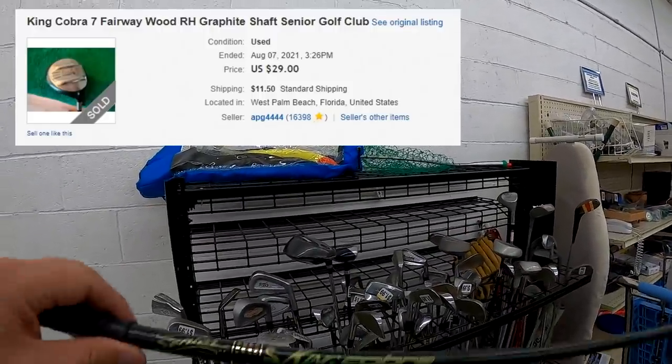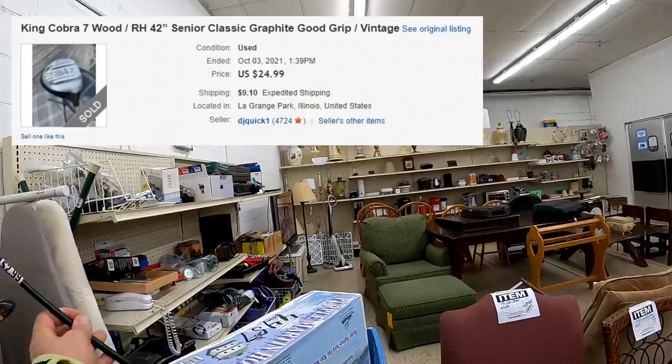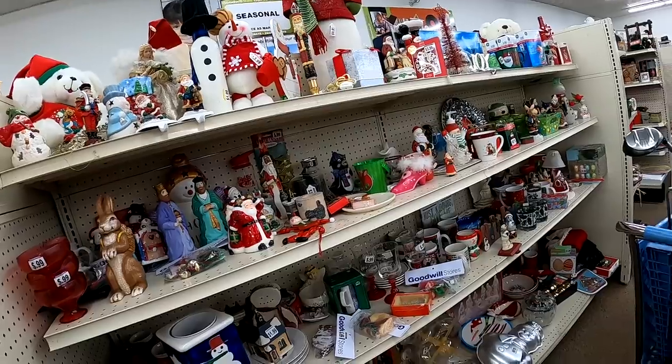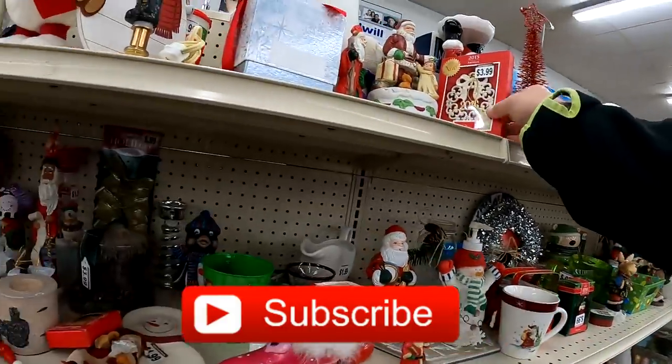Then I find this King Cobra 7 — it's a 7-wood and it's actually a senior club. I think I'll get about $35 shipped for it, so not too bad.